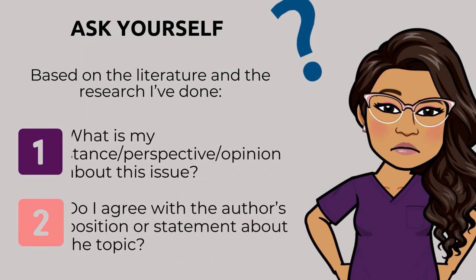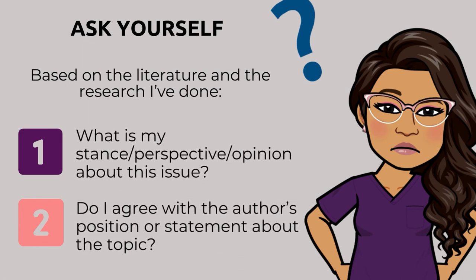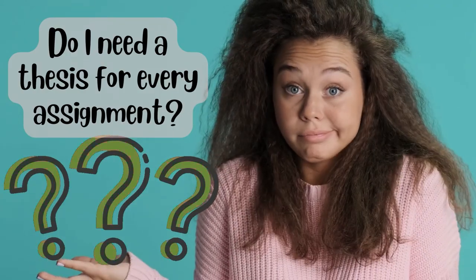Number one: what is my stance, perspective, or opinion about the issue? Number two: do I agree with the author's position or statement about the topic? Your thesis statement or position will be informed by the research that you've done. But do you need a thesis for every assignment? The answer is no — it depends. A thesis may not be required depending on the type of scholarly writing you're doing. For example, a reflection won't require a thesis statement because it's simply asking you to describe or summarize an experience. If you're not sure whether you need a thesis statement, just reach out to your professor to make sure you're on the right track.